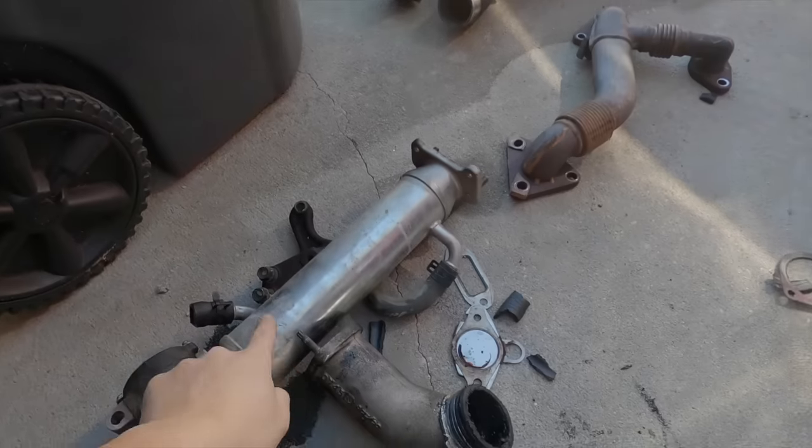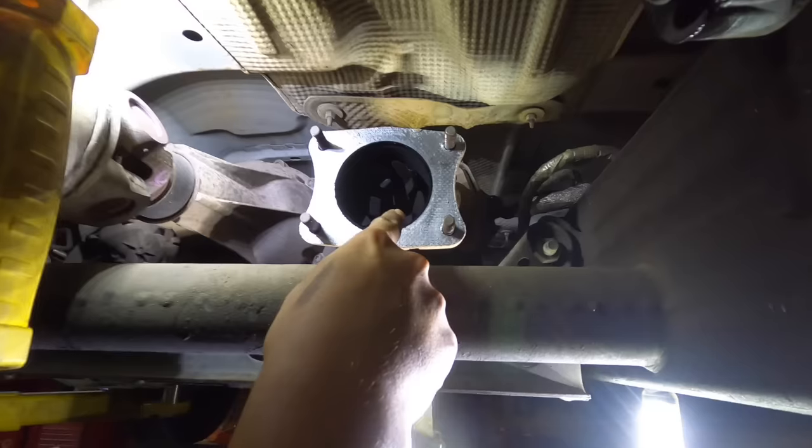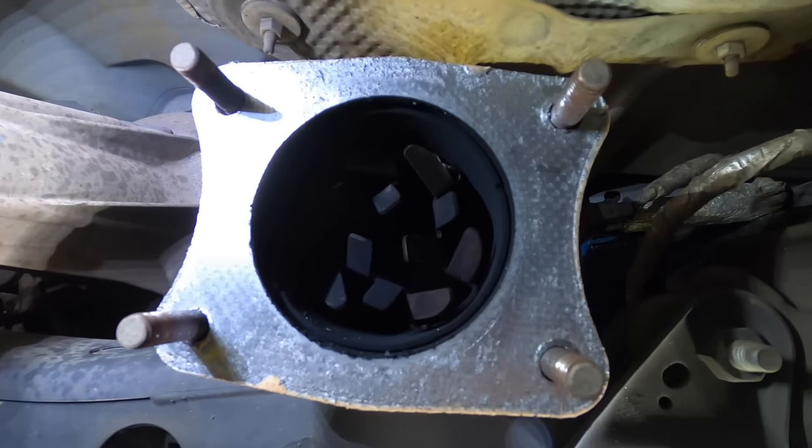Modern day diesels come equipped with emission systems such as EGR, DPF, or DEF. The purpose of emission systems is to reduce NOx levels and keep particulate matter from exiting out the tailpipe. As for Duramax — the LB7 was pre-emissions, with the exception of California models. The LO1 was the first year they implemented the EGR. The LO1 and LBZ have EGR. The LMM was the first year of DPF, and with the LMM, DEF was also introduced.